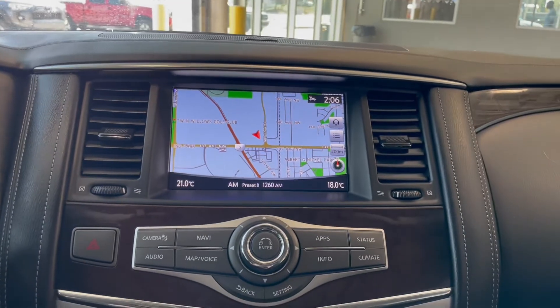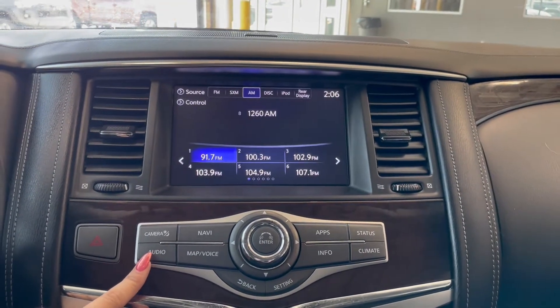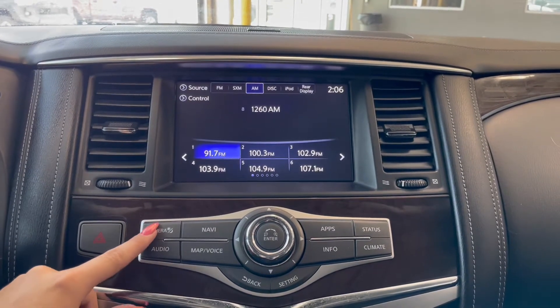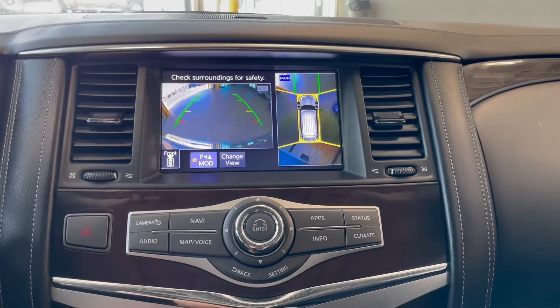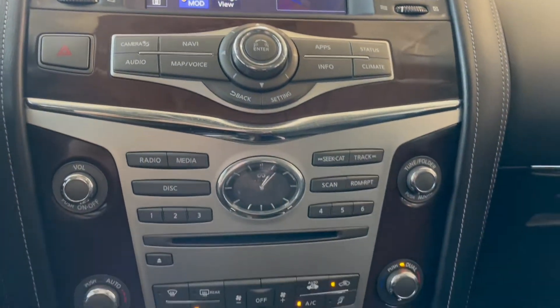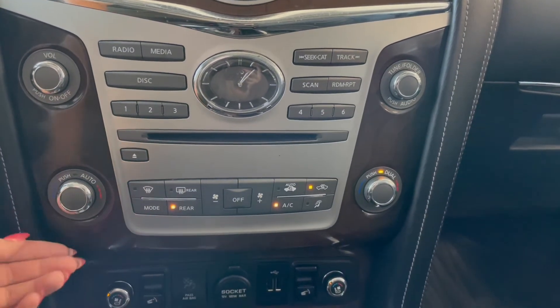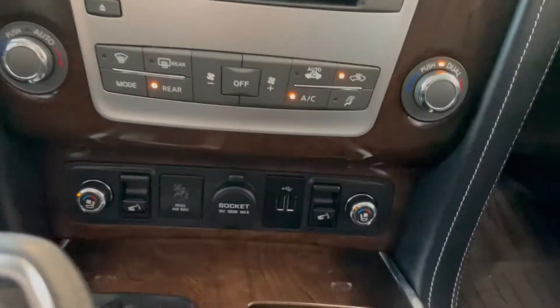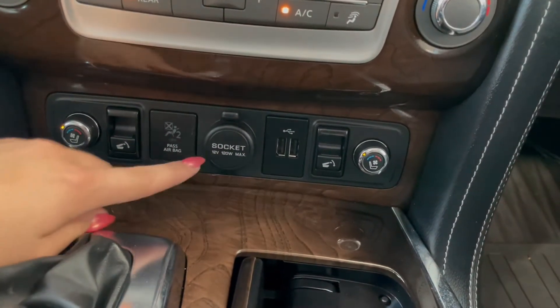Over in the middle on your touchscreen you have your navigation along with your AM FM radio. You also have Bluetooth phone connection and a backup camera with a 360 degree camera as well. Right below that we have our audio and climate controls. Up front here we have a dual zone climate. At the very bottom you have your heated and ventilated seat dials along with your outlets.